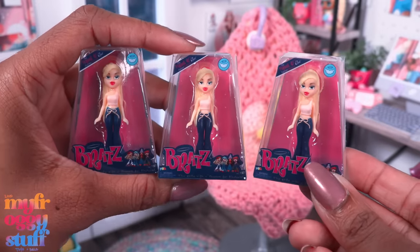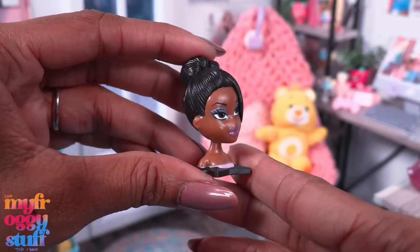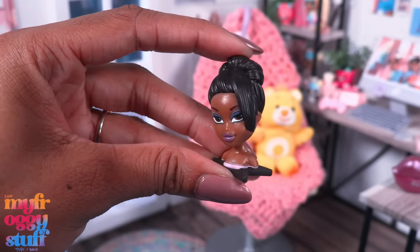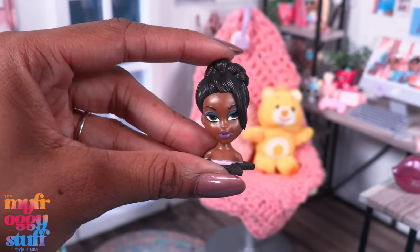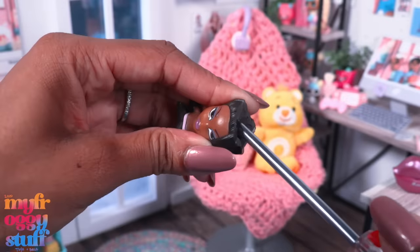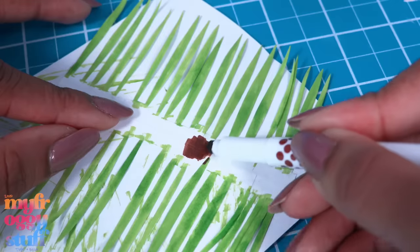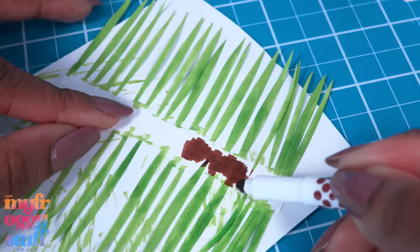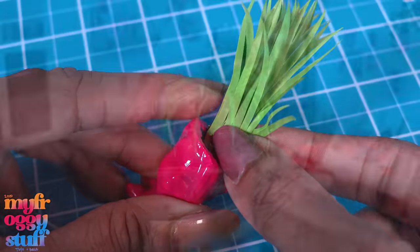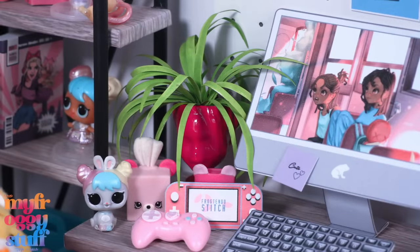I'm not a huge fan of the styling head, but I've seen a lot of little head planters on Pinterest. So I trimmed off the top of the head, made a little hole, painted it, and cut and colored paper to look like leaves. Roll the paper, glue it inside to make a fun planter for our room — and yeah, it fits right in!